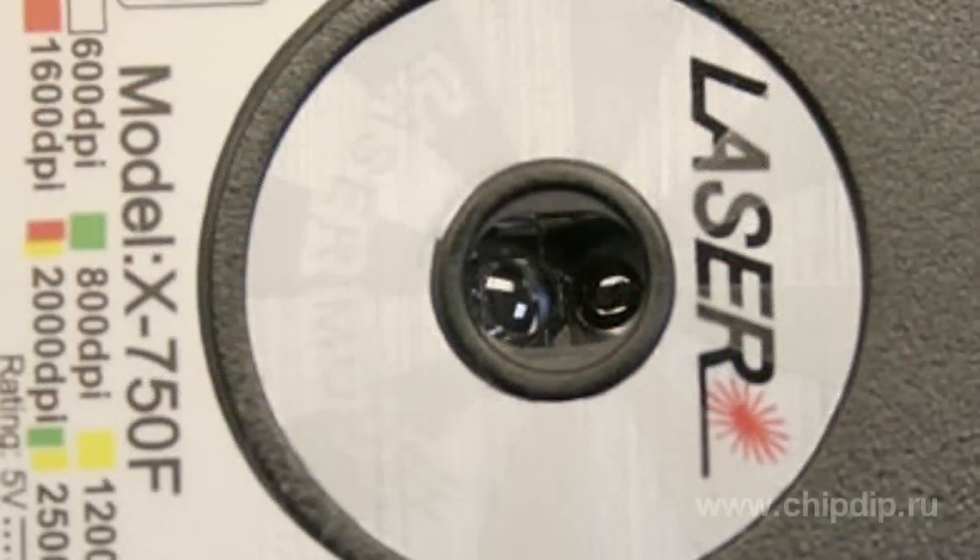The operating principle of a laser mouse was not different from that of an optical mouse — the cursor position was still determined by surface photographs. However, it was illuminated not by a red LED light, but by a more precise laser.